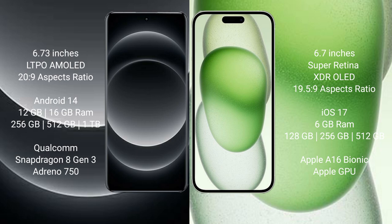Xiaomi 14 Ultra runs on the Android 14 operating system. iPhone 15 Plus runs on iOS 17. Xiaomi 14 Ultra comes with 12GB or 16GB RAM, and 256GB or 512GB or 1TB internal storage, powered by the Qualcomm Snapdragon 8 Gen 3 processor.